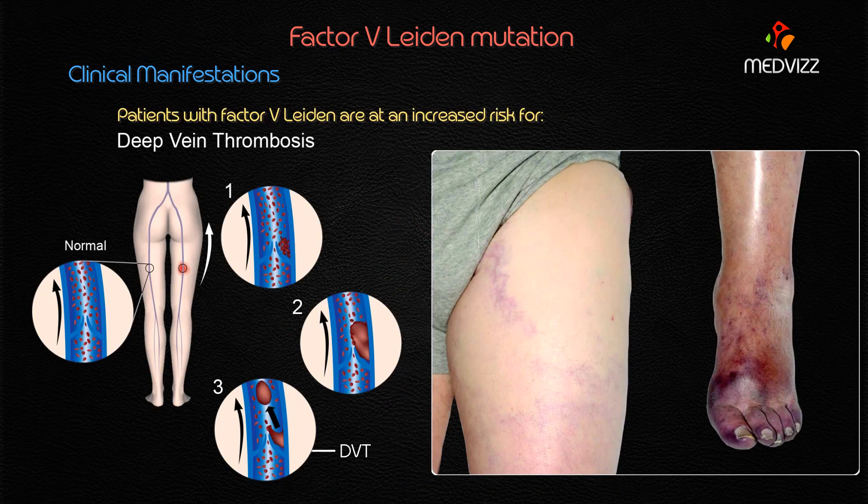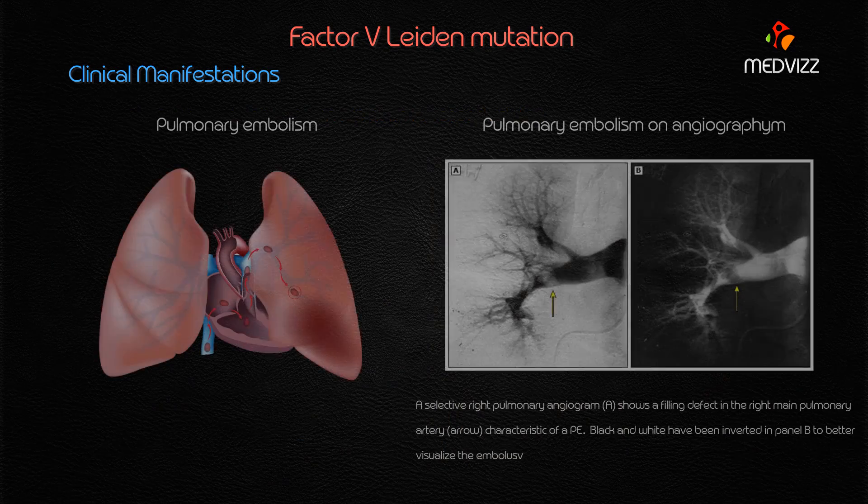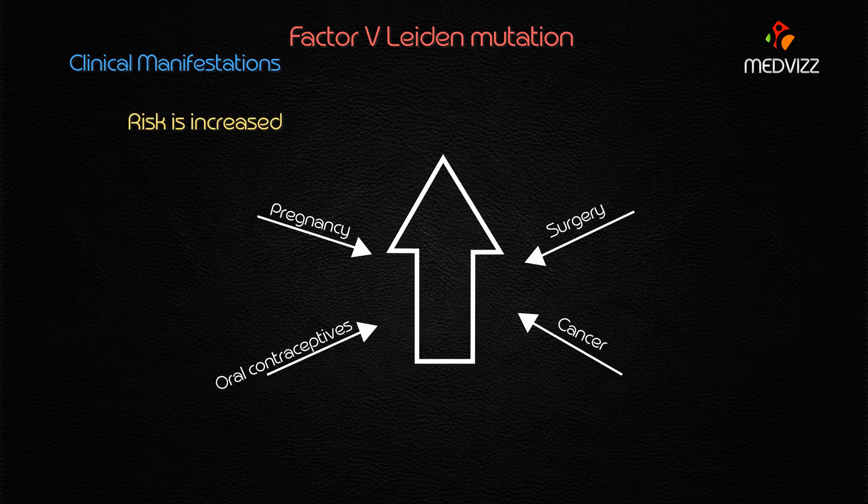Due to the hypercoagulable state, the patient is at very high risk for the development of deep venous thrombosis and pulmonary embolism. This risk is increased with pregnancy, recent surgery, cancer, and the use of oral contraceptives.